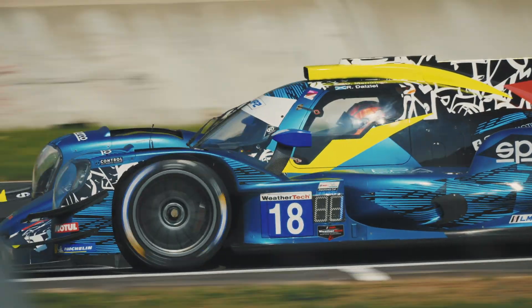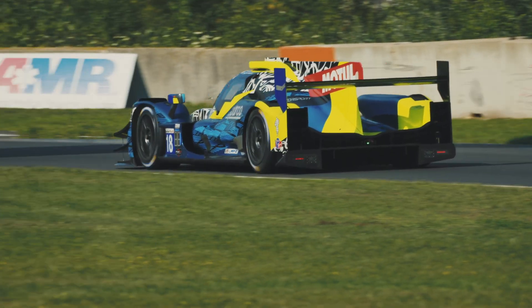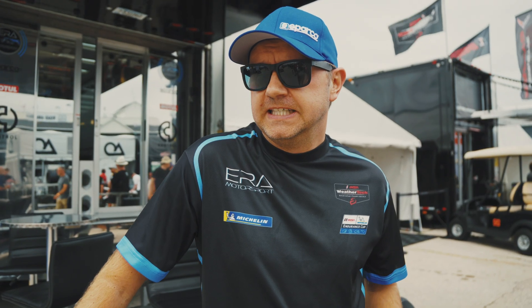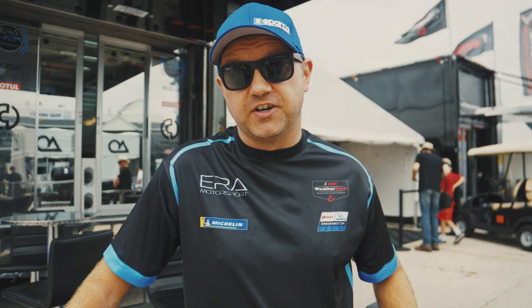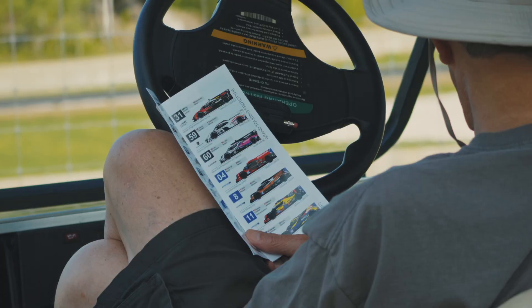We finished last practice P1 and we had a good test here, and obviously we've had good race cars here for the last two years. We'll see how qualifying goes, but we feel pretty confident right now — we're just trying really hard to get that first win of the season.